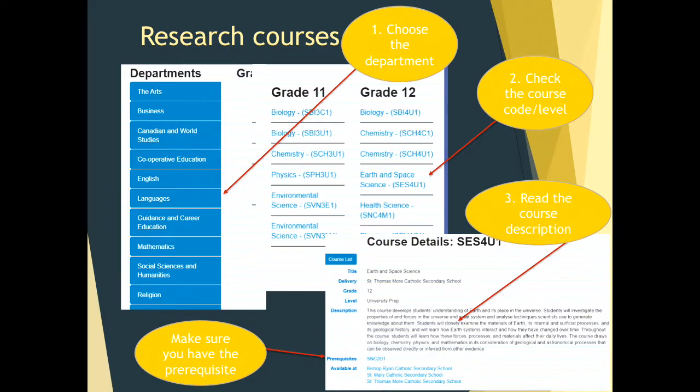And four, make sure that you have the prerequisite. In grade 12, many courses do require prerequisites. However, there are still some courses that may not require a prerequisite or may only require a grade 10 prerequisite. Please take the time to look at that information.